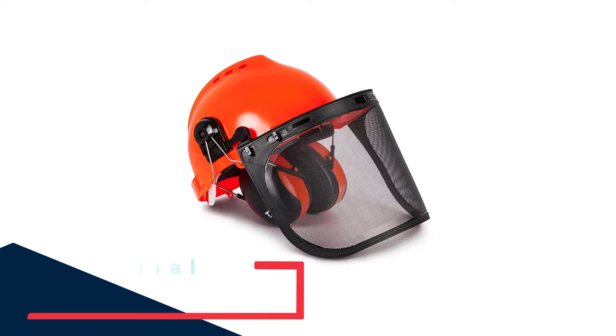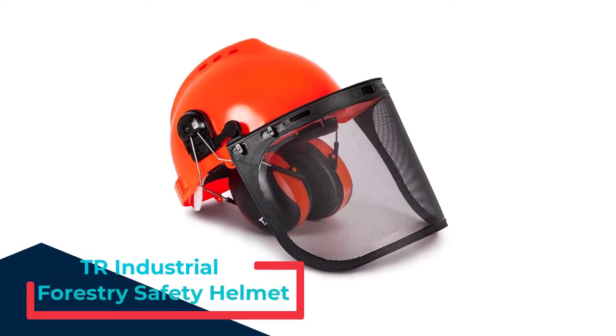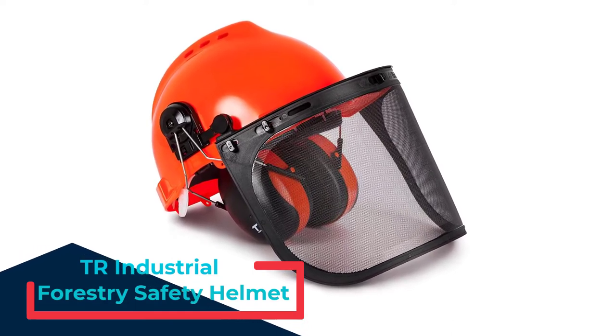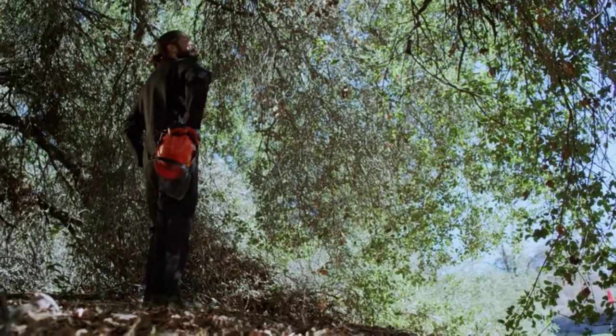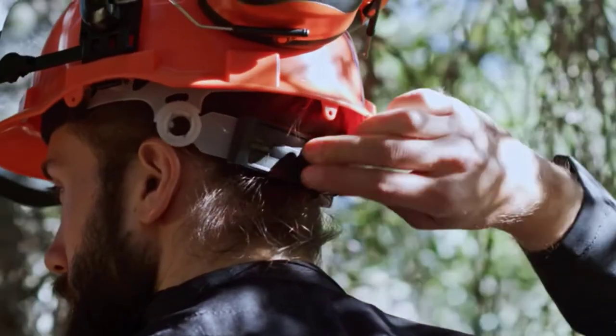Number 1: TR Industrial Forestry Safety Helmet. The TR Industrial Forestry Safety Helmet and hearing protection system would be the best helmet for the money, due to being a 5-in-1 helmet. You get two helmets for the price of one here, as it's only available as a two-pack. The value here speaks for itself.